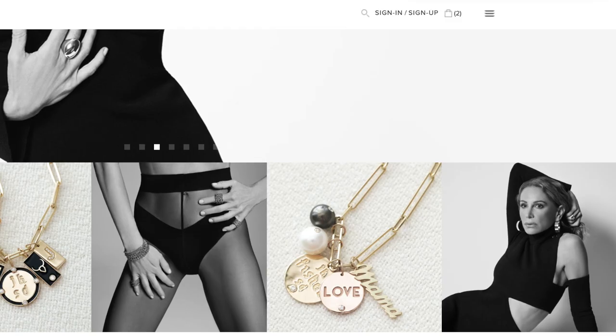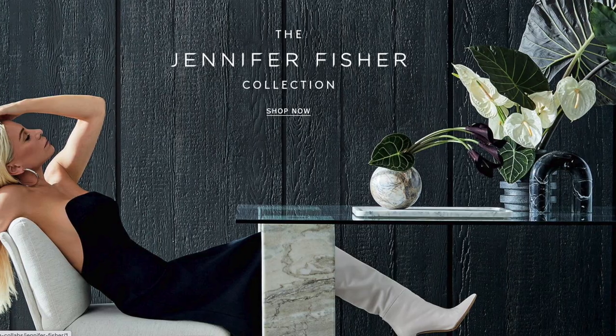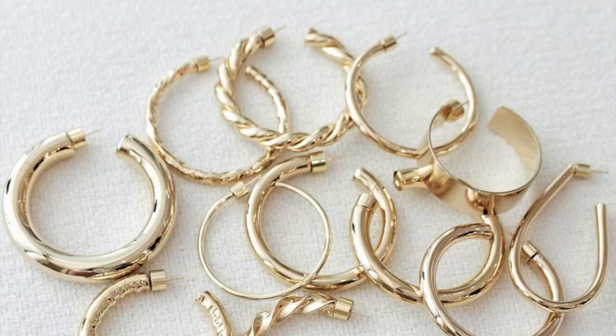Jennifer Fisher was a longtime wardrobe stylist to the stars and has morphed into creating her own jewelry line, expanding into unique sea salts, and doing a collaboration with Crate and Barrel furniture — she's a true entrepreneur. I got onto this brand from a good friend who pushed me to try the hoops. Jennifer Fisher is a celebrity in her own right, known for creating jewelry for J.Lo and Hailey Bieber, and you can see many famous stars wearing her lightweight hoops on her Instagram.